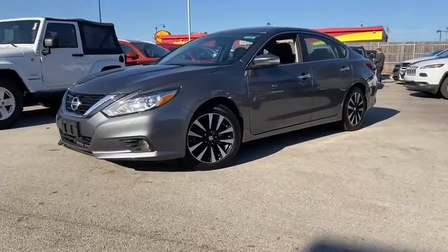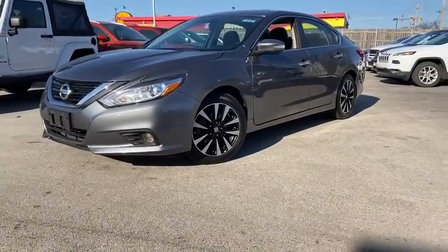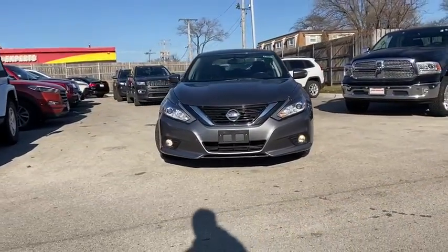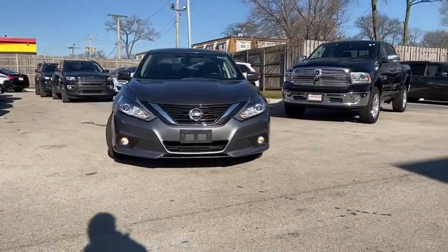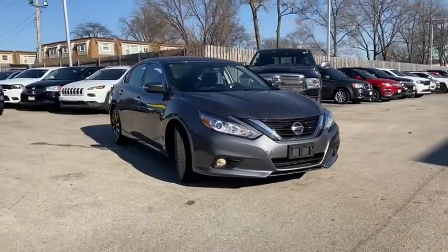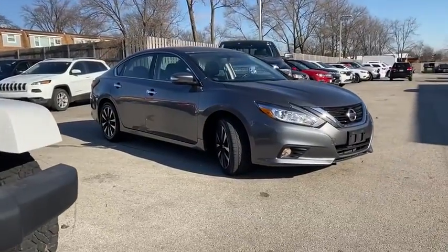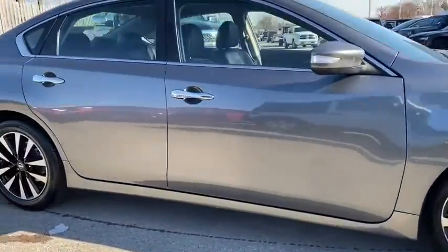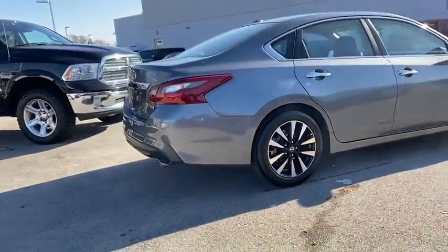Take a ride in a 2018 Nissan Altima. The Nissan Altima offers advanced features to make life easier, and most of the features come standard. Combine that with the powerful engine, six standard airbags, and over 5,000 quality and performance tests, and you'll see the Nissan Altima is made to drive and built to last.